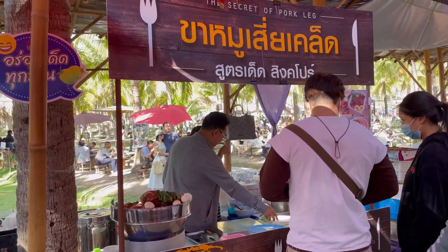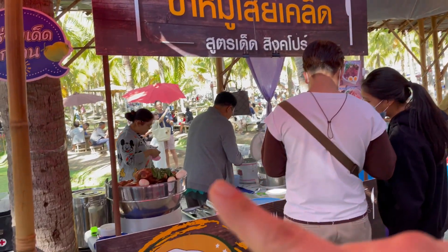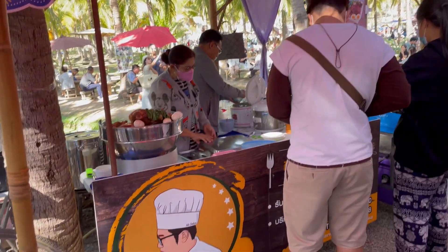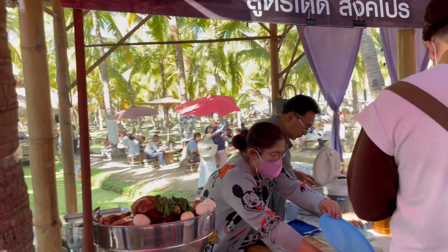This guy's shop is called The Secret — The Secret of Pork Leg. You've gotta come to this guy. He's got the top hat and everything. Look at him. See what he's got in there. Pork leg special.